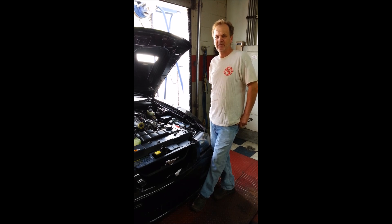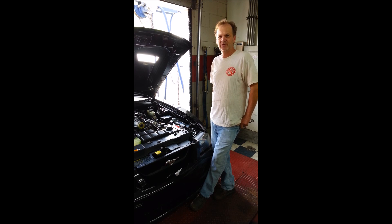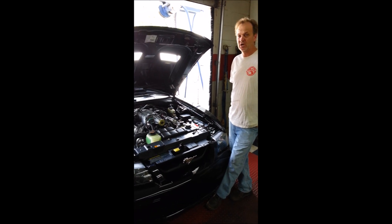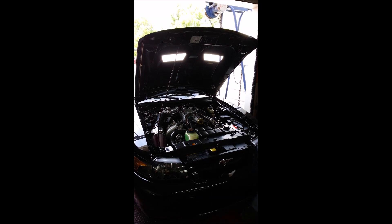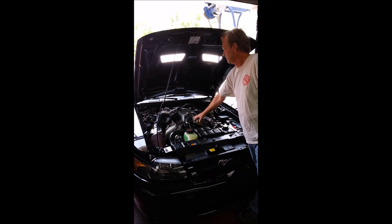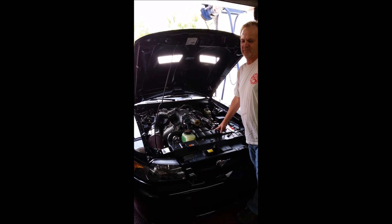It doesn't involve emissions, but if you live in the city or some of these areas where you have to have an emissions test, I want to talk about that. This particular car here has our 525 rear-wheel horsepower package on it. What we did with this vehicle is it's got our 2.4 no-slip pulley. It does have a liquid vent cooler and a stage 7 porting system, and it does make 525 with the tire.